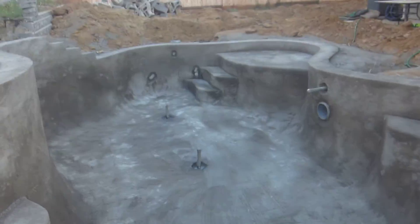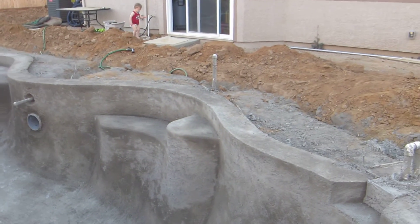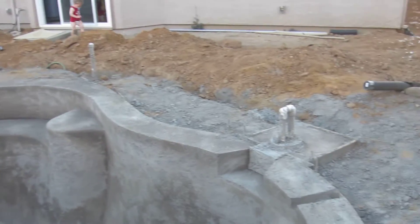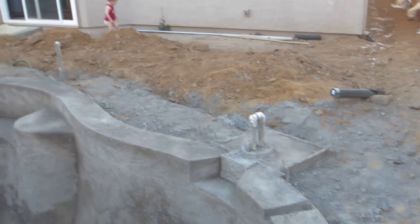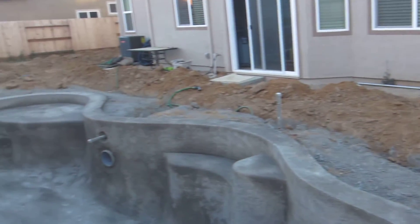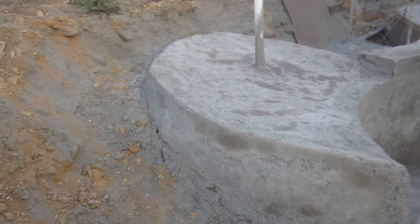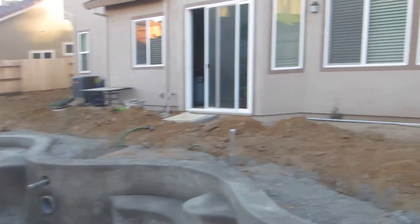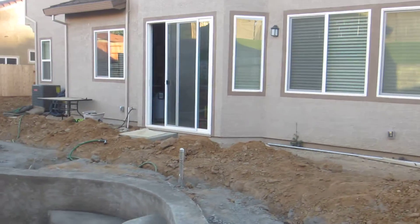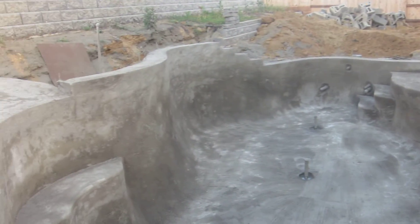All the way around — looks like they've got a step and then another step, which is kind of odd. There's where the skimmer is going to be, and there's Victor. We're doing pretty good. Tomorrow they're going to be doing the tiling, and then the rock guy should be here fairly quickly, and then it's time to do concrete. Looking good, see ya!